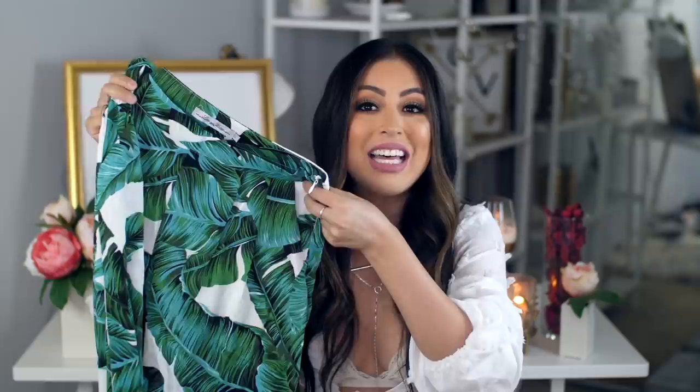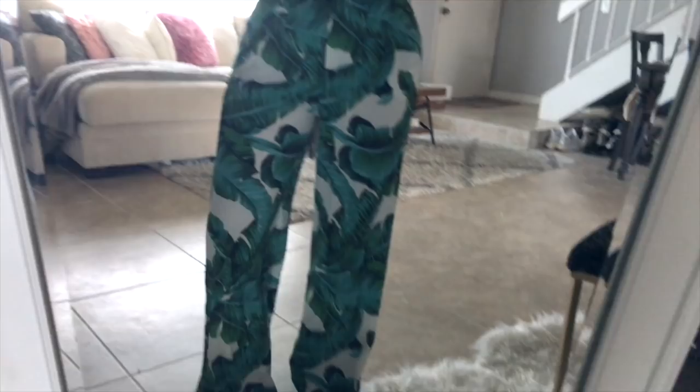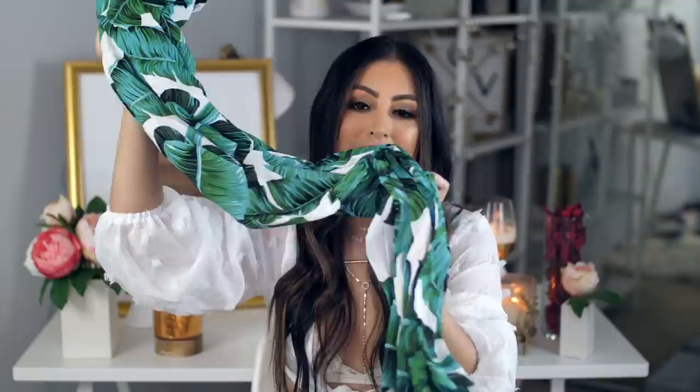Moving on, I got these beautiful wide-leg pants with a really pretty, summery print. I got a lot of these things for my trip to the Philippines, where I'll be filming that lookbook I mentioned — so subscribe so you don't miss it. I'm working so hard on that lookbook. These wide-leg pants paired with a bodysuit would be the perfect outfit for nighttime, though I always think I can handle the heat and then end up drenched in sweat.